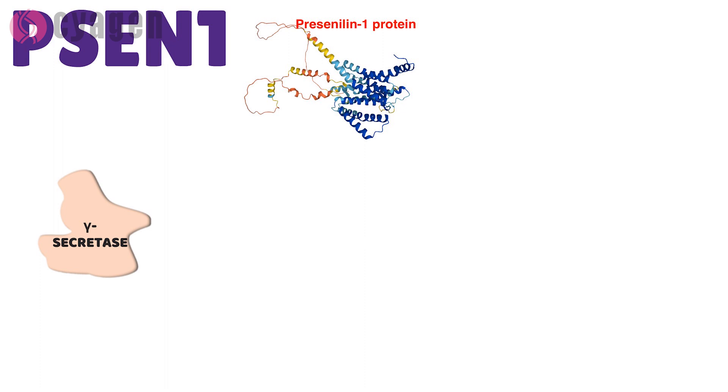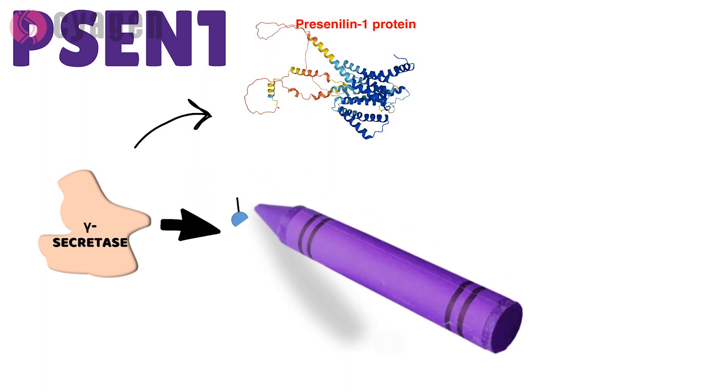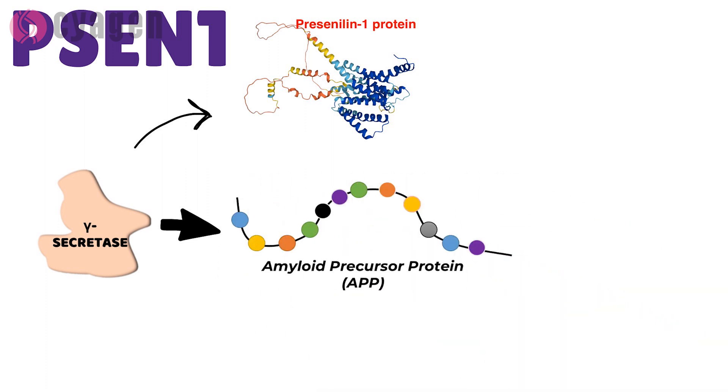The protein encoded by this gene is the active part of gamma secretase. The gamma secretase complex may be best known for its role in processing amyloid precursor protein, which is made in the brain and other tissues.